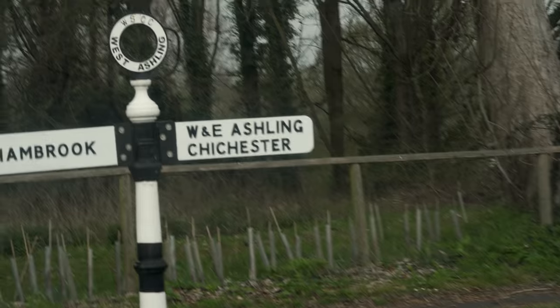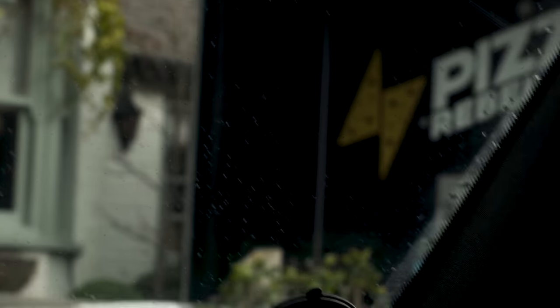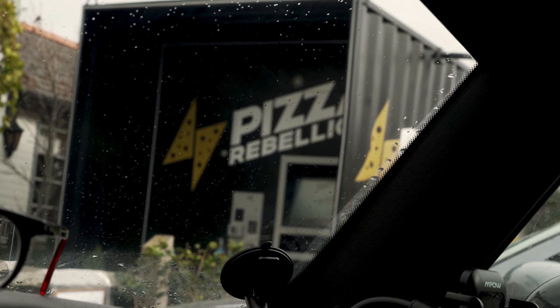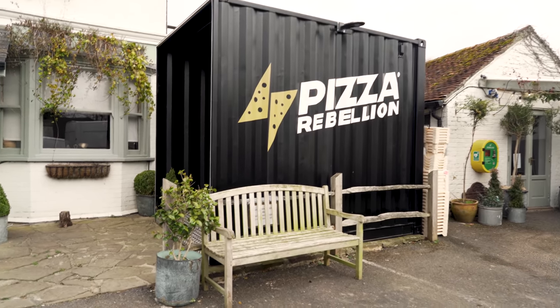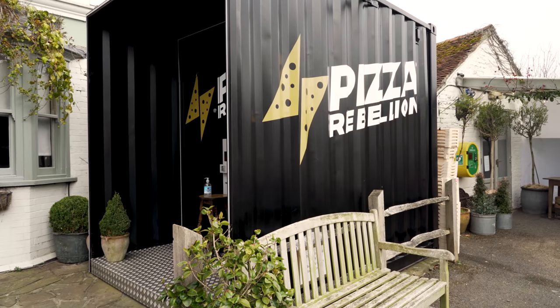Annoyingly when I decided to film this video the weather was all lovely sunny blue skies, and since then it has started to cloud over and rain, which is not very fun — but I'm sure it won't impact the taste of the pizza. We've arrived at the Richmond Arms and that is where the pizza machine is. Time to see how easy it is to order your pizza and more importantly how it tastes.